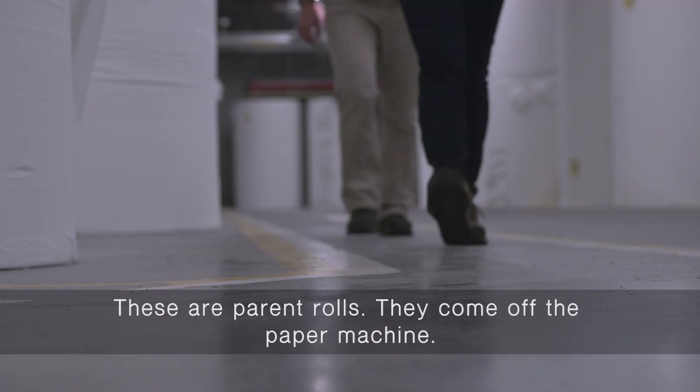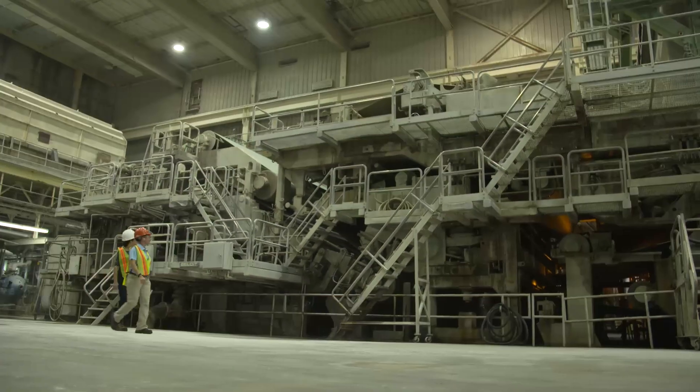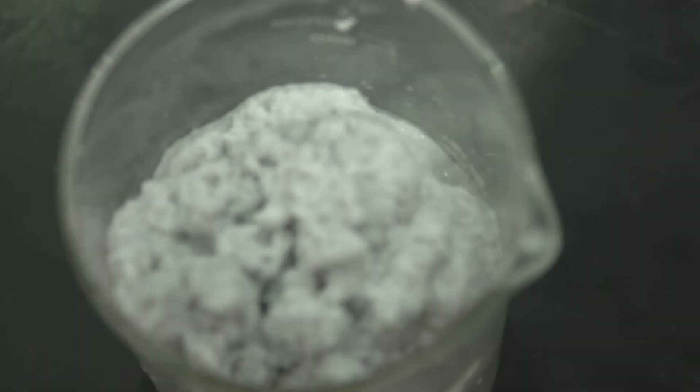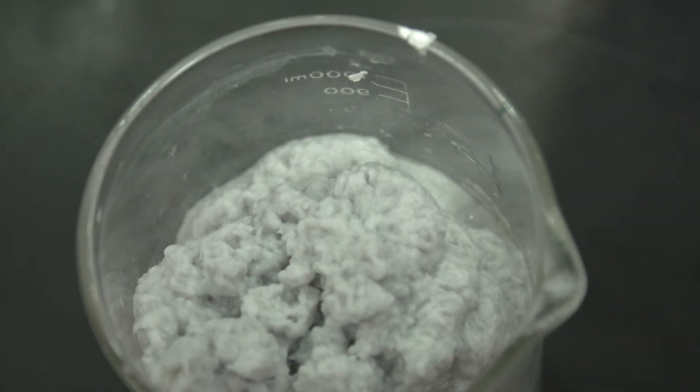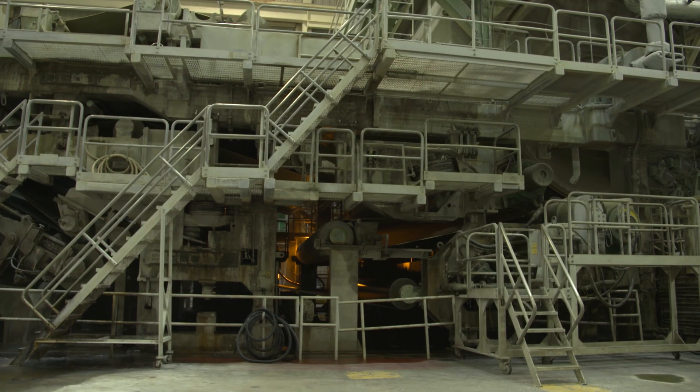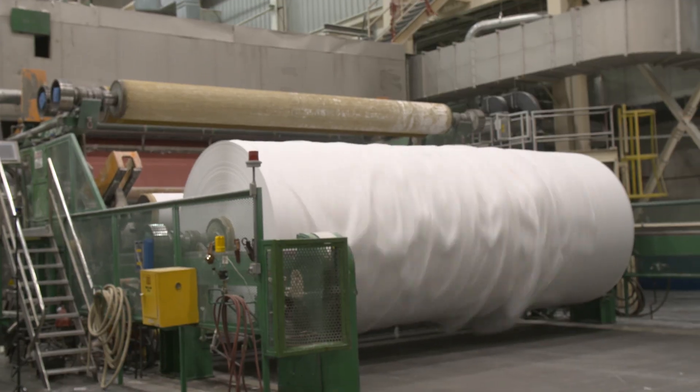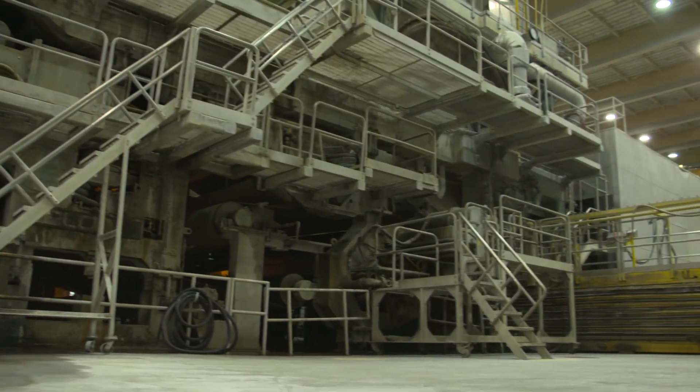These are parent rolls that come off the paper machine — this is what we saw being rolled up earlier. The wet pulp first gets pressed onto a screen to remove the water, formed into a sheet that's dried, and then wound on a roll at the reel. And all of that takes only two seconds.